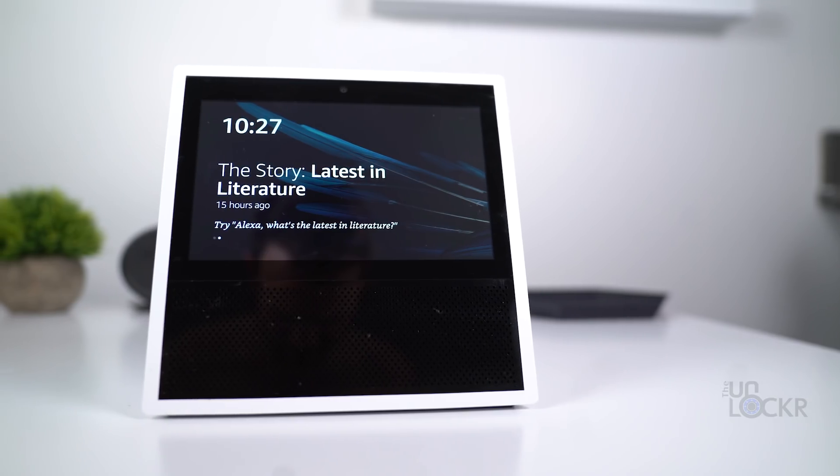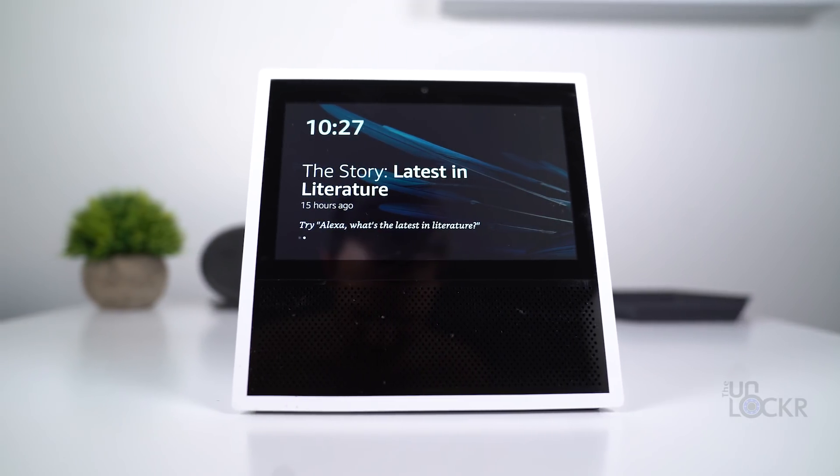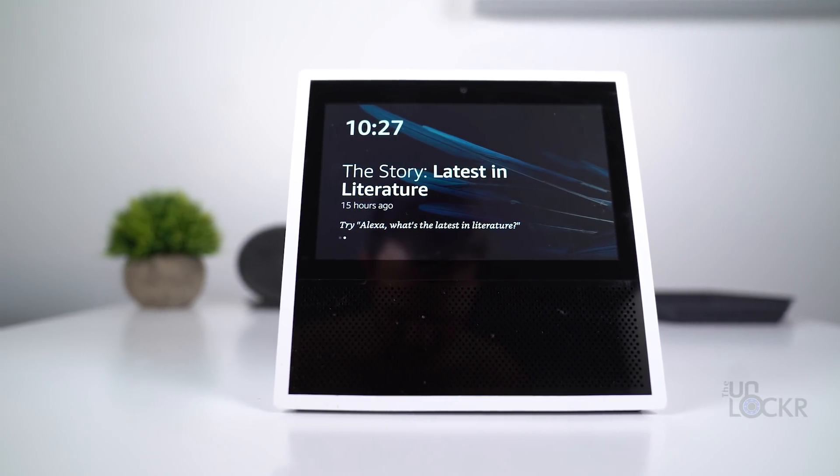Amazon finally allows you to have a more human-like conversation with Alexa. They just released a feature that allows you to give Alexa multiple commands without having to say the word Alexa every single time.